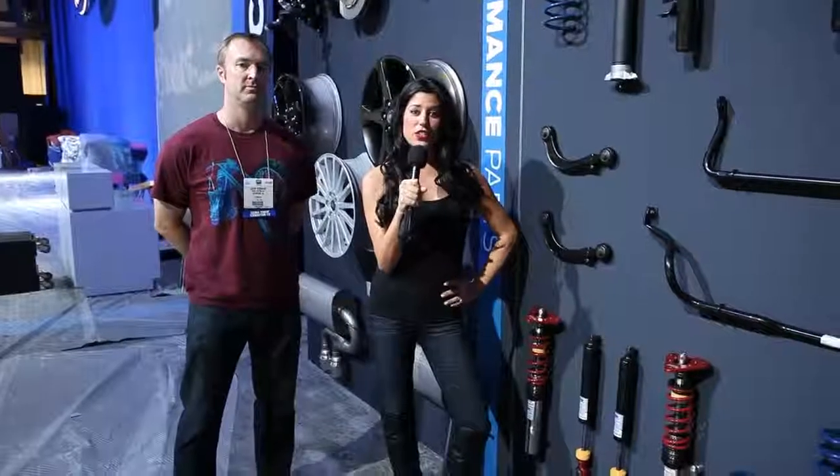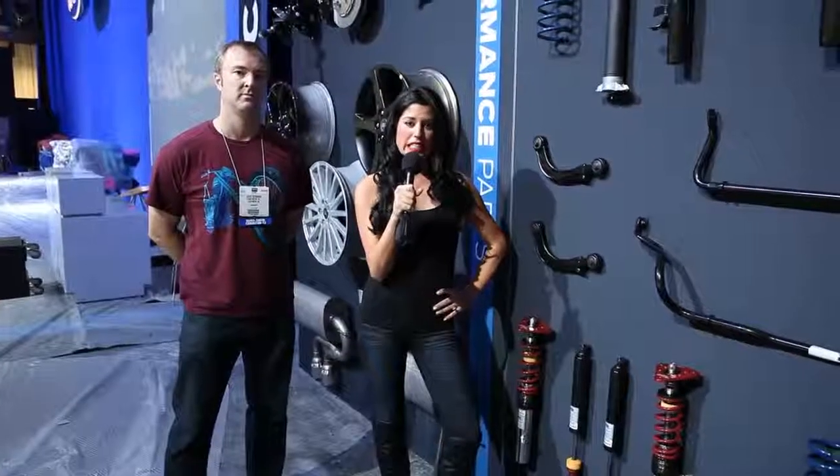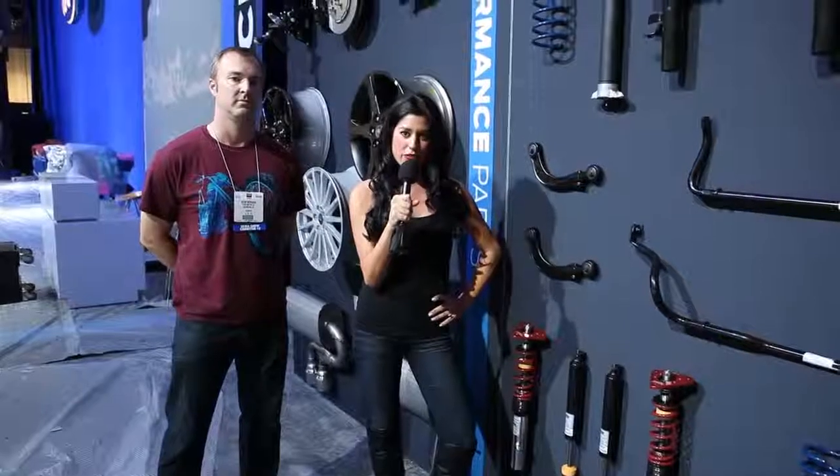Hey guys, it's Shannon hanging out here at the 2012 SEMA Show, giving you a quick sneak peek of what we got going on inside the Ford Display before the doors are actually even open.